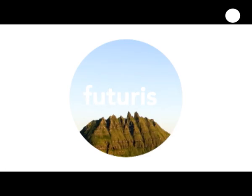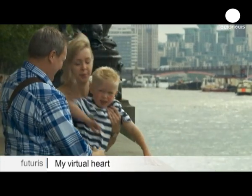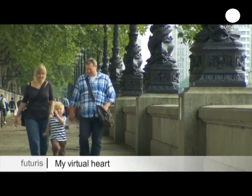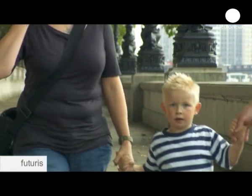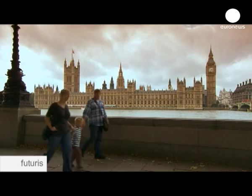Research and discovery. Jack and his parents live on the east coast of England. Every now and then they come to London, trying to make the most of their day out. But the reason for their regular visits beats inside Jack's little chest.